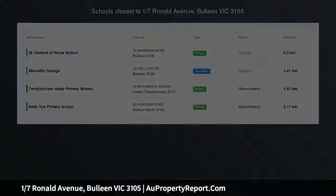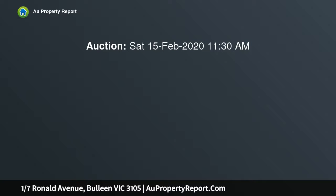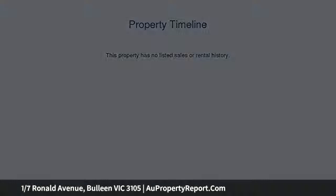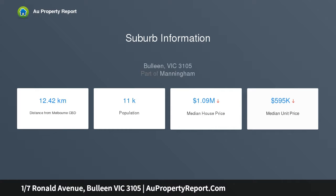Impressively sized family perfection. A wonderful sense of light-filled spaciousness characterizes the impressive family-sized proportions of this superior, state-of-the-art, four-bedroom plus alcove study executive townhouse, in a position that is blessed with outstanding lifestyle advantages.